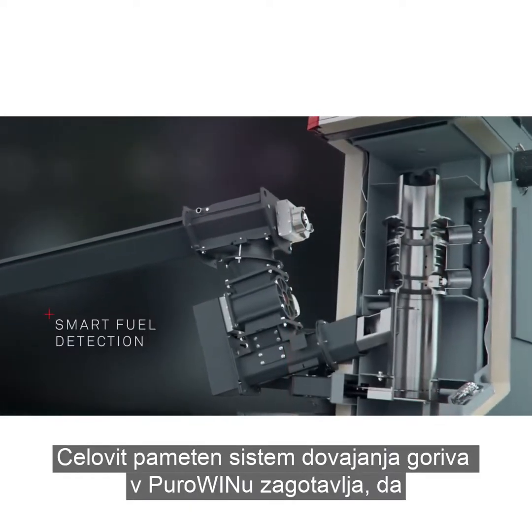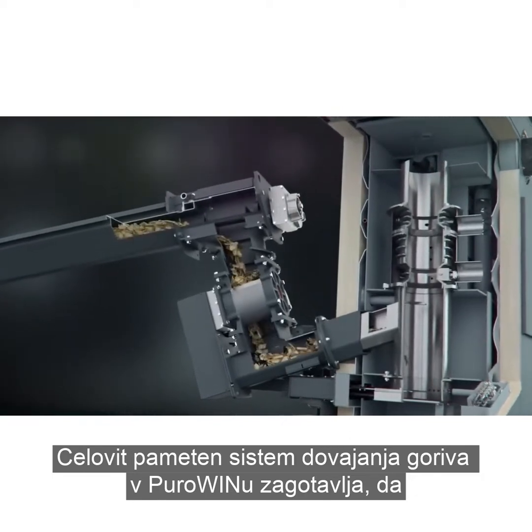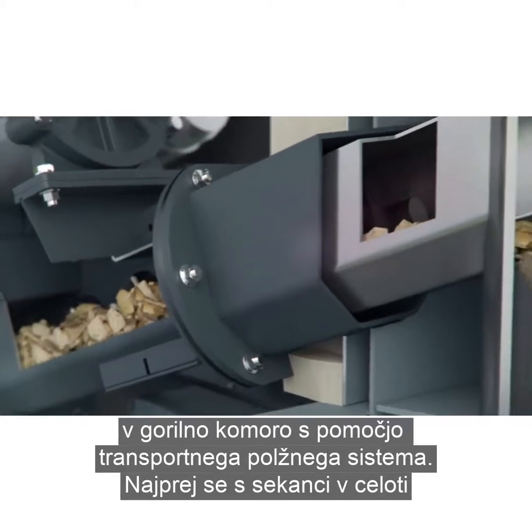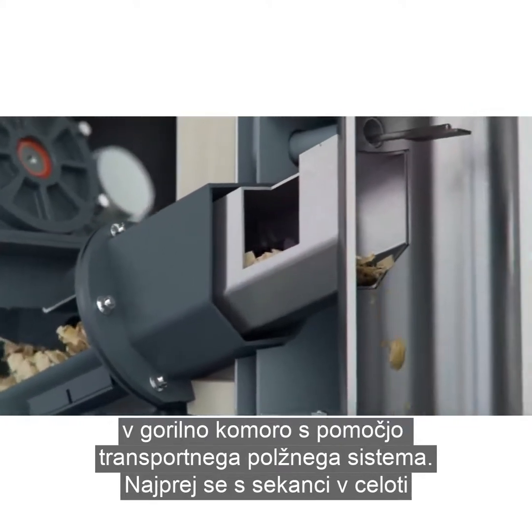The entire smart fuel detection system in the PuroWin ensures that the correct amount of wood chip is continually transported into the combustion chamber via the Stoker auger.